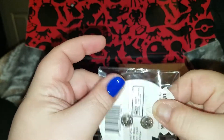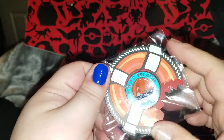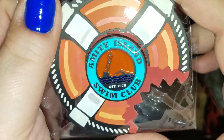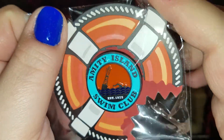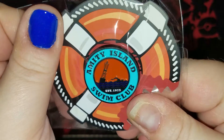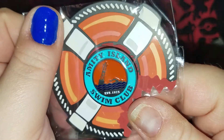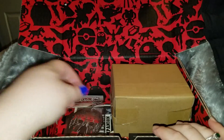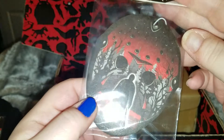Okay, then we have the pin. Let's see — nope, not getting the reference. Maybe it has something to do with Jaws? Not getting the reference. Are you guys getting the reference? It could be Jaws because of the teeth mark. Amity Island Swim Club — I don't know.